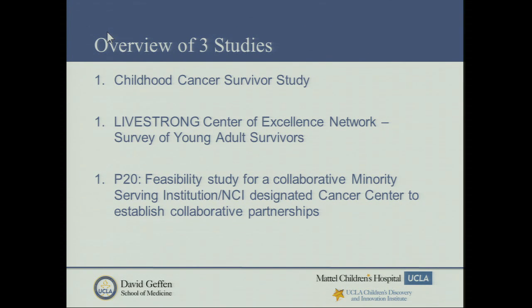The work I've been doing highlights three studies: the childhood cancer survivor study, a survey through our Livestrong Centers of Excellence Network of young adult survivors, and a community collaborative research study — a P20-funded feasibility study for collaborating between a minority-serving nonprofit and an NCI-designated cancer center, which is what we are at UCLA, to establish a collaborative partnership for survivorship research in the community setting.